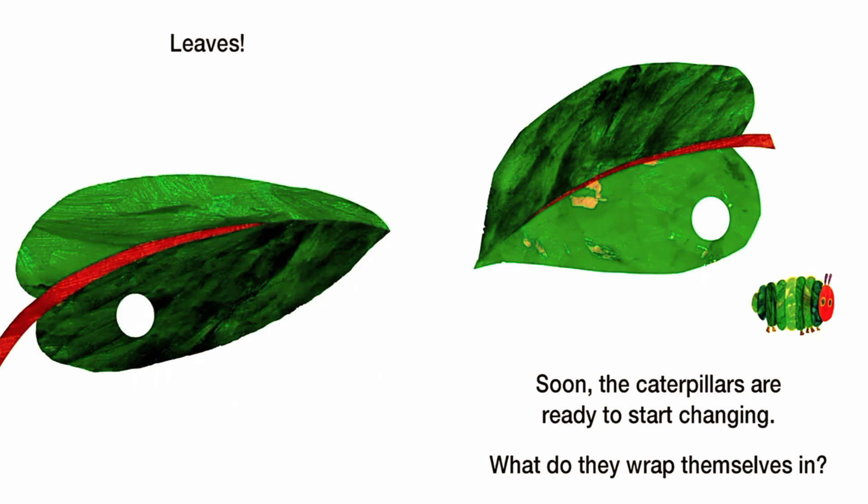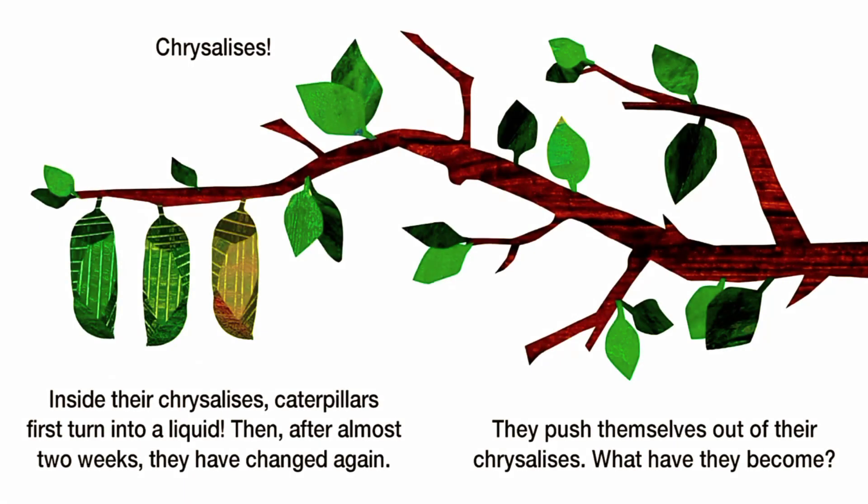Soon, the caterpillars are ready to start changing. What do they wrap themselves in? Chrysalises. Inside the chrysalises, caterpillars first turn into a liquid. Then, after almost two weeks, they have changed again. They push themselves out of their chrysalises.